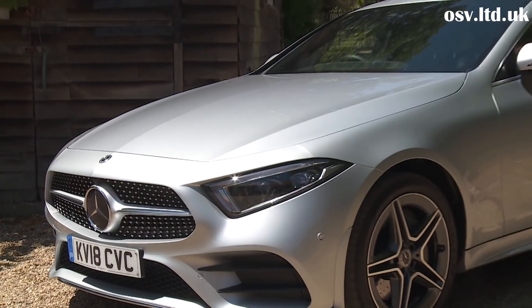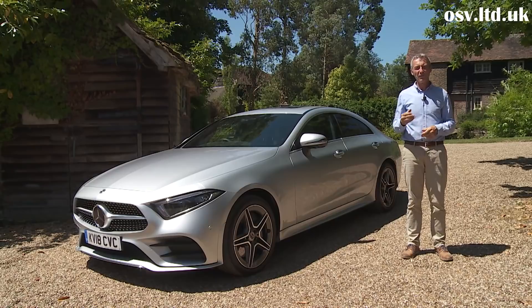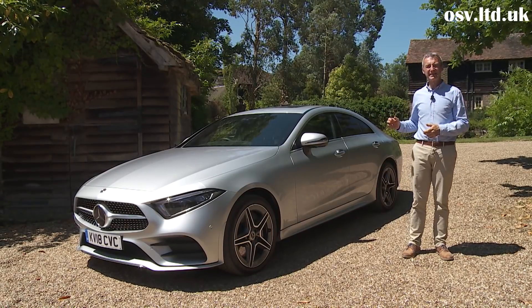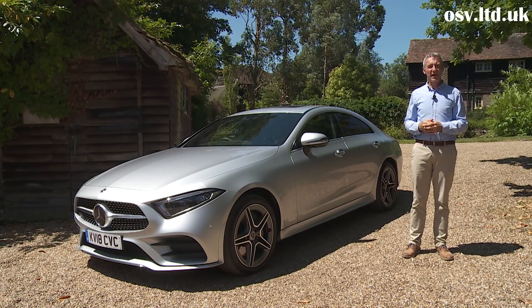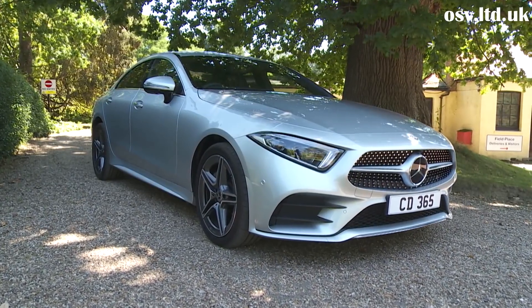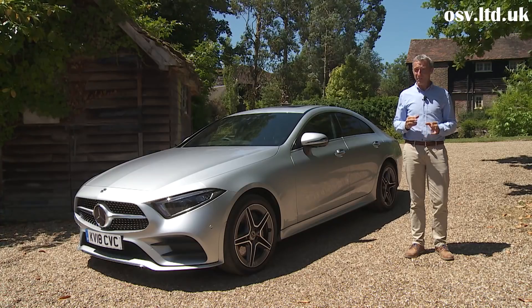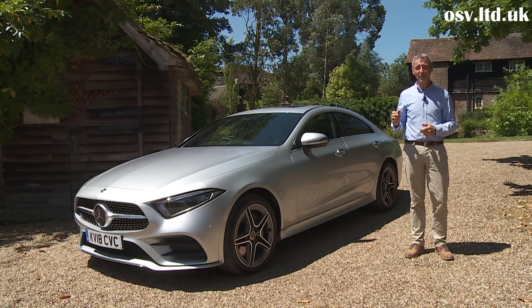For self-made business people seeking an appropriate but not extravagant reward for a lifetime's endeavor, the CLS remains an expressive, individual, and very complete choice. Provided you can afford the significant price tag, it's a very German expression of fashionability — but the right kind of buyer will find it very desirable indeed.